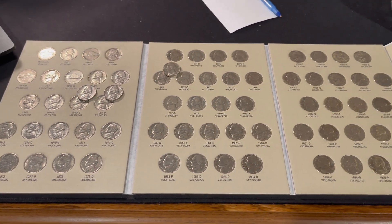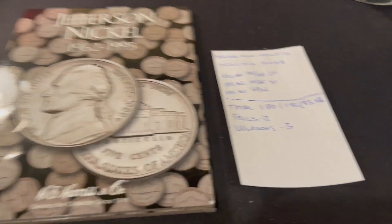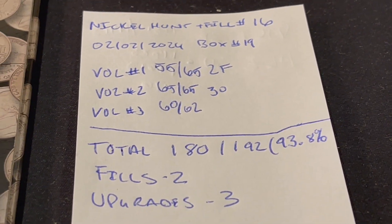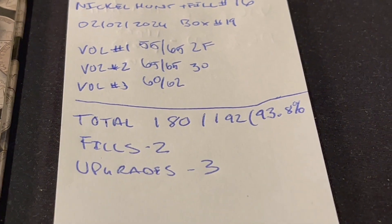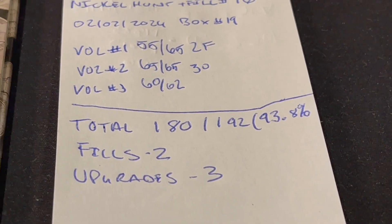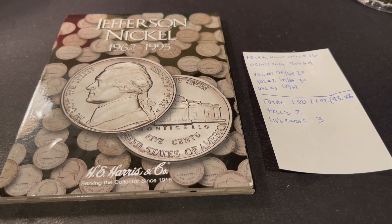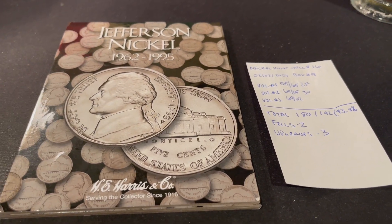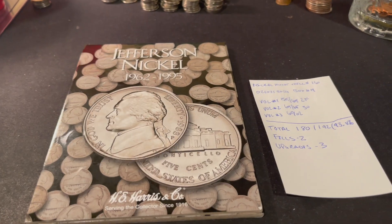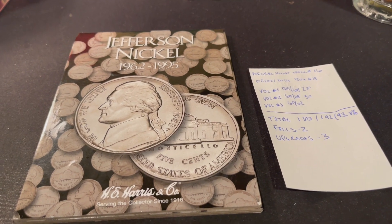Overall a very good hunt — two fills and three upgrades. Volume one is now 55 out of 65, with 10 left. Volume three has 2 left, the new 2024s. In total we have 180 out of 192 coins in the collection — 93.75% done. Two fills, three upgrades for this episode of the nickel hunt and fill. Hopefully we continue the success with the next hunt. If you enjoyed today's video don't forget to leave a like and subscribe for more. As always, thanks for watching and happy hunting!